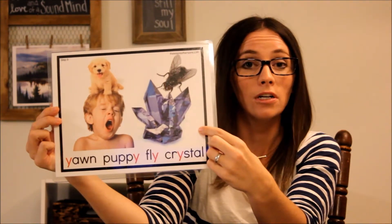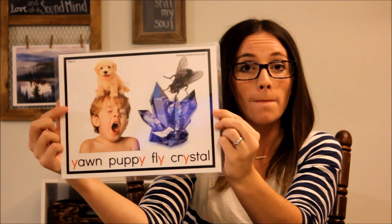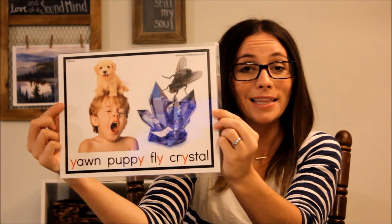Fly — F-L-Y. And when it's in between two consonants, it can say the short /ɪ/ sound, like in crystal — C-R-Y-S-T-A-L. Can you hear the /ɪ/ sound? Crystal. So when it's a consonant, it says /y/ like yawn. Then it can say /ee/ like puppy, /aɪ/ like fly, and /ɪ/ like crystal.